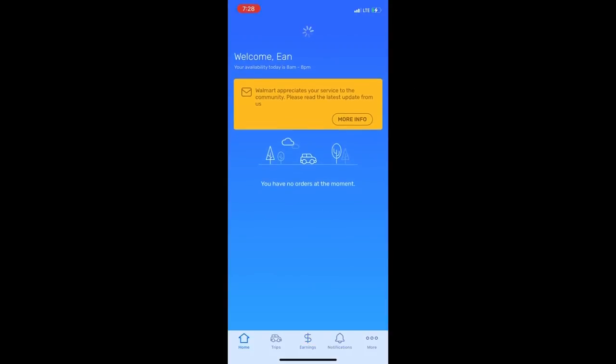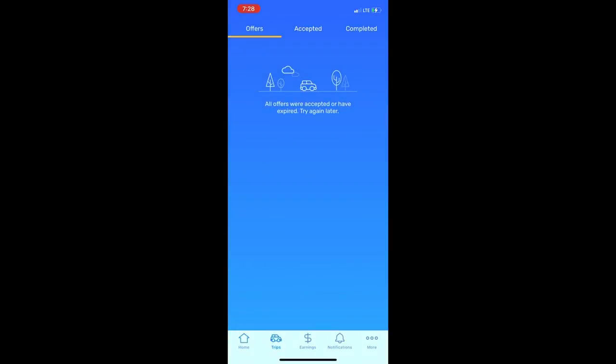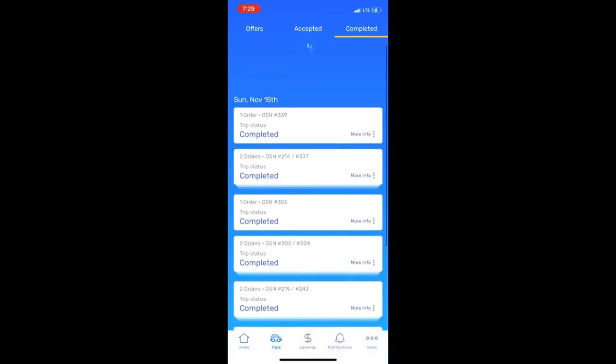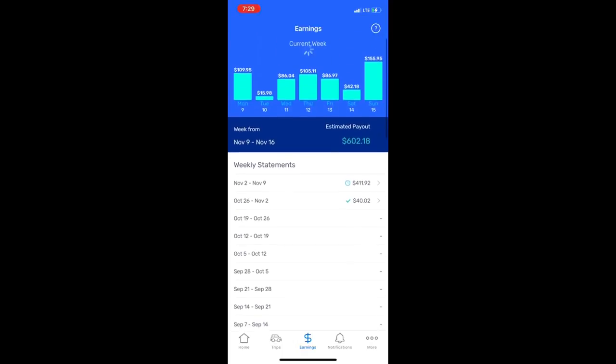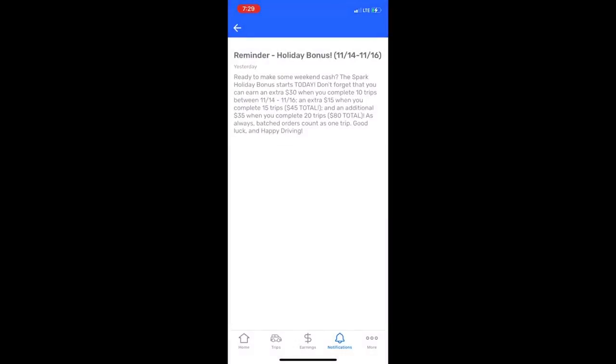On the trips tab you can see your offers, the ones that you accepted, and the offers that you have completed in the past. It's very user-friendly and very convenient. Spark also offers holiday bonuses during busy season — for example, if you complete 10 deliveries you get a $30 bonus.